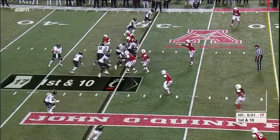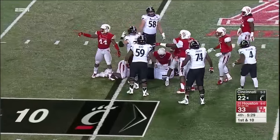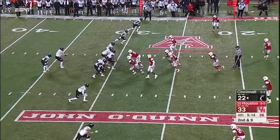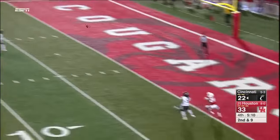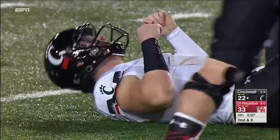A good matchup for Cincinnati at the bottom of the screen. Keel going to keep it — how about that? Blitz picked up by Keel. Look at the adjustment made by the receiver. Touchdown, Chris Moore! He followed that football all the way. Keel took another shot after he threw it.